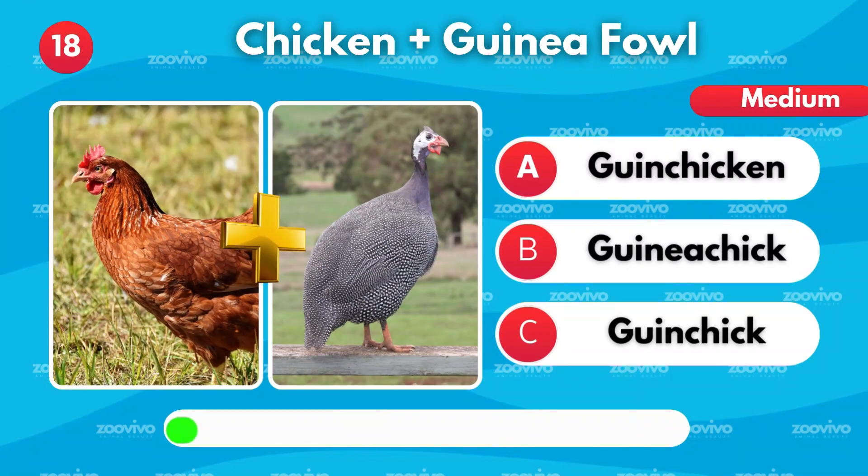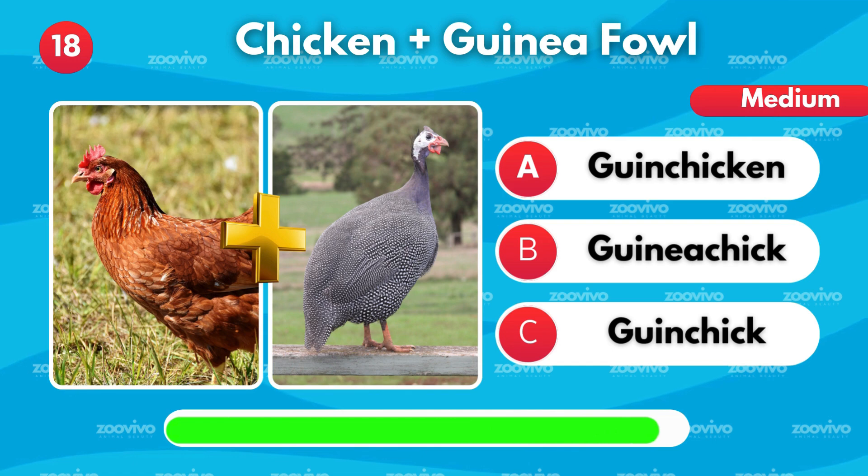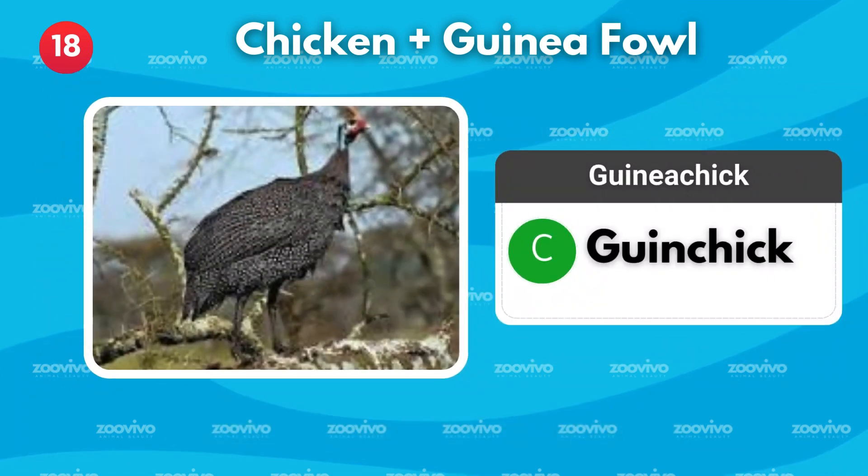What do you call a blend of chicken and guinea fowl? Is it Ginchicken, Guinea chick, or Ginchick? It's Ginchick.